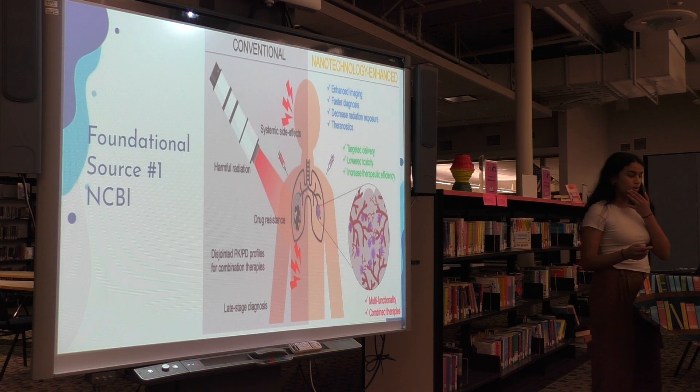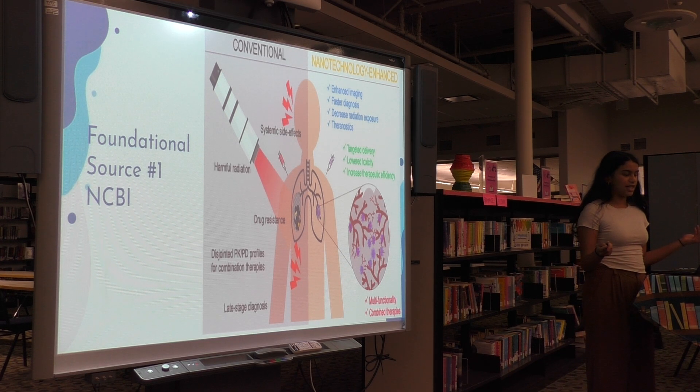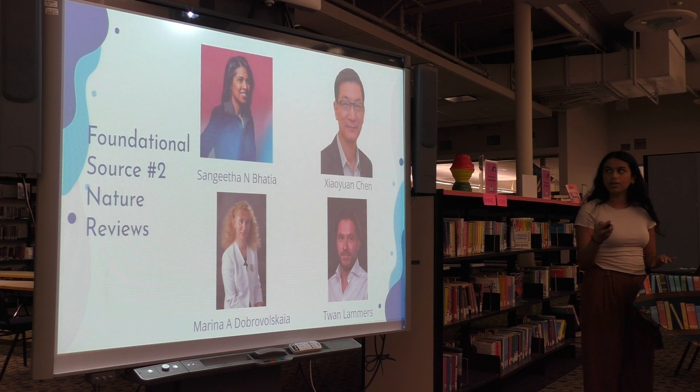In one foundational source, Cancer Nanotechnology: Current Status and Perspectives, it compares and contrasts conventional versus nanotech cancer treatments, providing insights into applications for cancer drug therapy, diagnostics, imaging, and radiation therapy, elucidating the many benefits of this treatment.